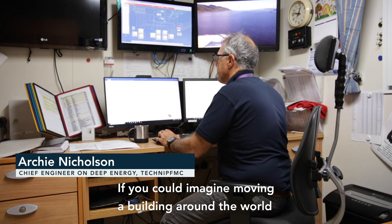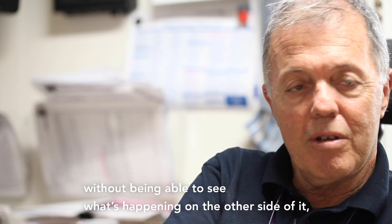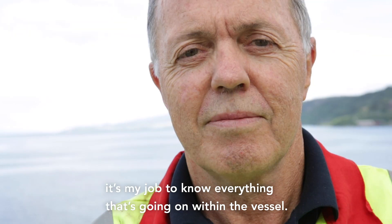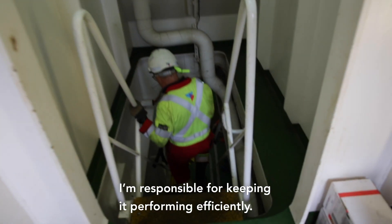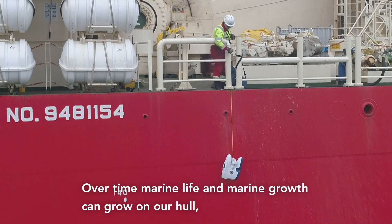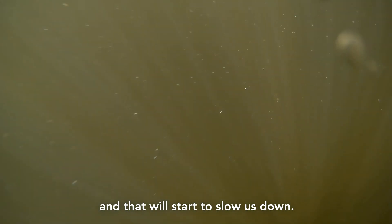If you can imagine moving a building around the world without being able to see what's happening on the other side of it, and the amount of trust you would have to have from management to be able to do that. As chief engineer on board the vessel, it's my job to know everything that's going on within the vessel. I'm responsible for keeping us performing efficiently. The external hull is of interest to us. Over time, marine life and marine growth can grow on our hull and that will start to slow us down.